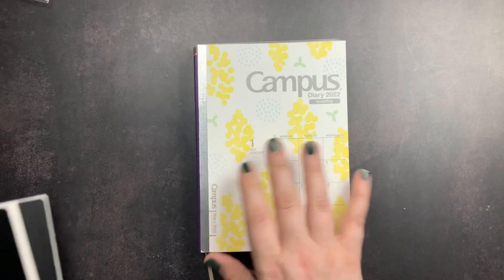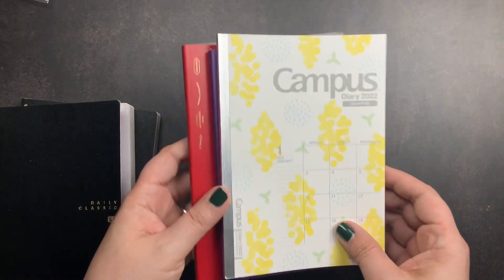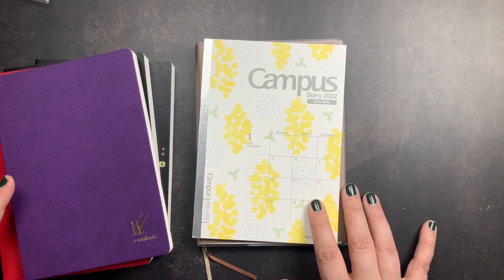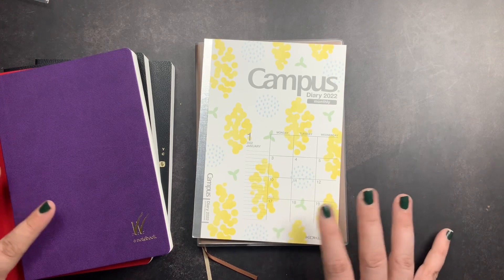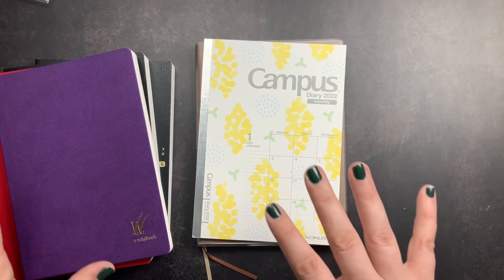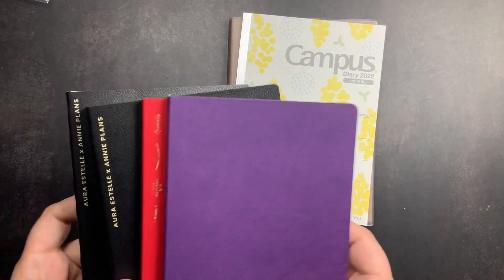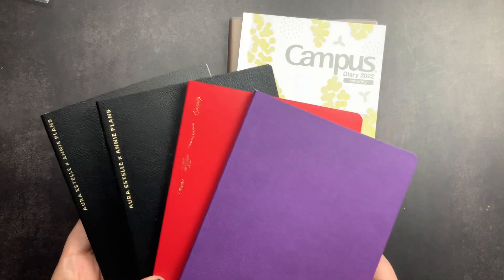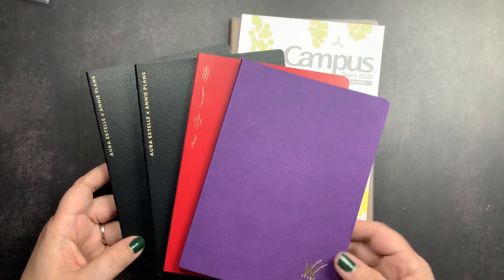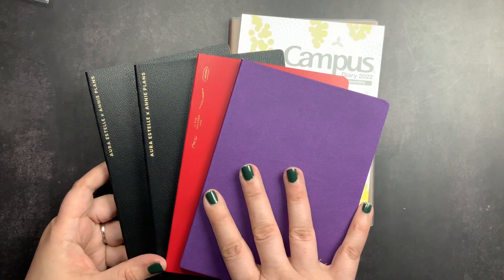The next planner in my stack is actually more than one planner — it is my EDC, my everyday carry planner system. It is my personal planner and also my health planner. I was going to show you what I had been thinking about and what I'm probably going to do mid-year. I do have four different B6 size planners that I considered for 2022.